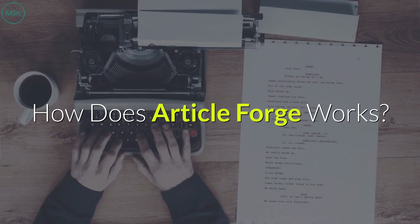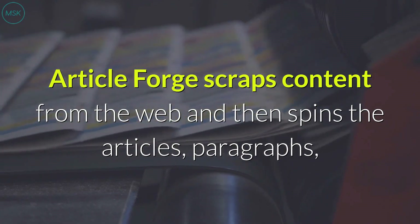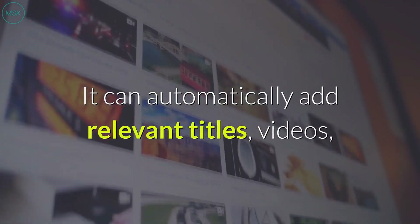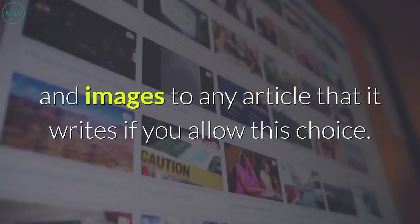How does ArticleForge work? ArticleForge scrapes content from the web and then spins the articles and paragraphs, writing each sentence in its own words to create non-duplicate content. It can automatically add relevant titles, videos, and images to any article that it writes, if you allow this choice.